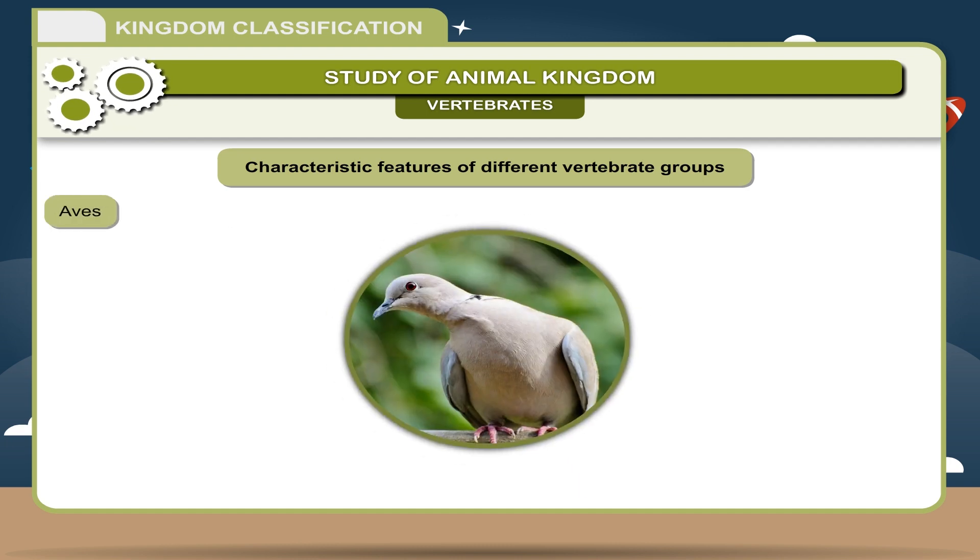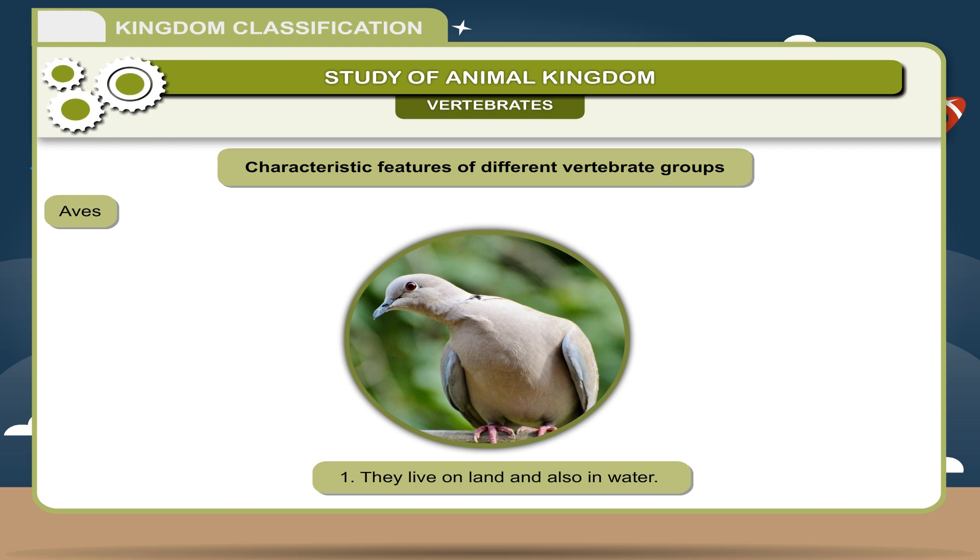Aves: 1. They live on land and also in water. 2. Body is boat-shaped and covered with feathers. 3. They have wings — modified forelimbs. 4. They are warm-blooded animals. 5. Jaws are modified into a horny beak; teeth are absent. 6. They have well-developed lungs. 7. Heart is four-chambered. Examples: Pigeon, Sparrow, Parrot.